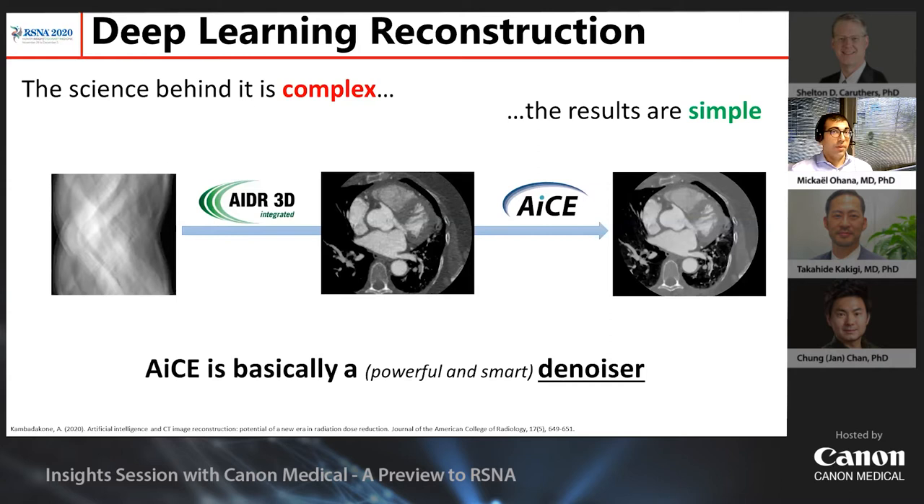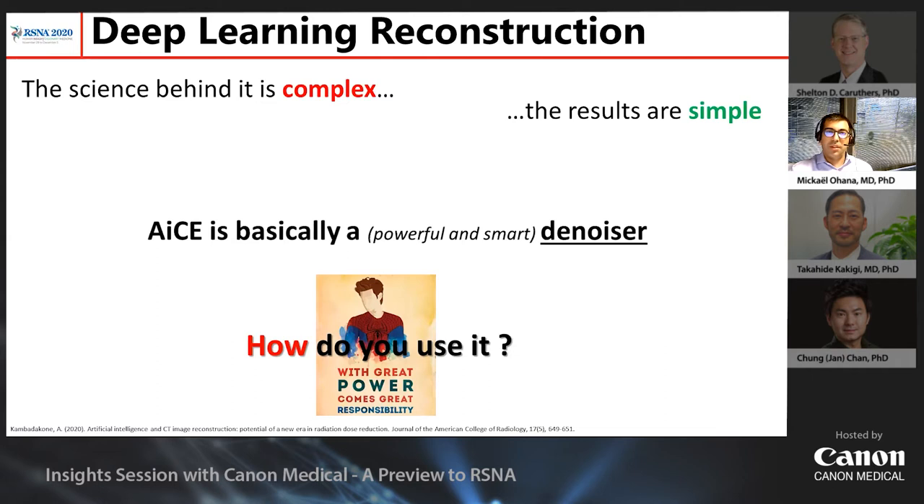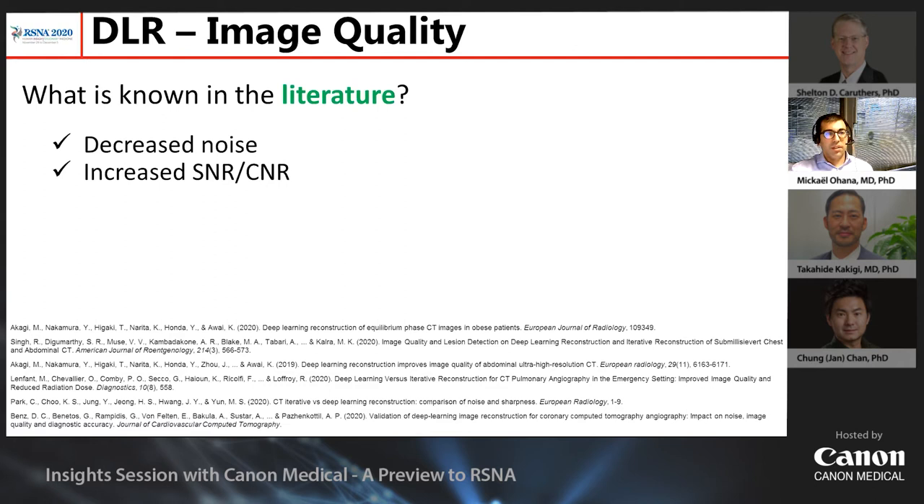It is very powerful — probably the most powerful tool we have currently — but it is just a denoiser. And the question is, how do we use it? I have four different points I wanted to speak about regarding the usage of DLR in CT. First, of course, you can use it for image quality. There is already a growing body of evidence in the literature about the usage of DLR.